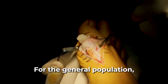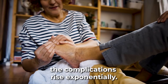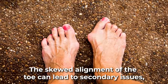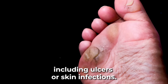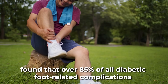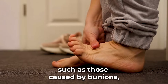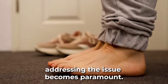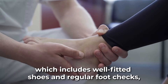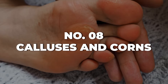For the general population, a bunion may be an uncomfortable inconvenience. However, for someone with diabetes, the complications rise exponentially. The skewed alignment of the toe can lead to secondary issues, including ulcers or skin infections. Given that a study in the Journal of Clinical and Diagnostic Research found that over 85% of all diabetic foot-related complications can be traced back to a minor injury — such as those caused by bunions — addressing the issue becomes paramount. Proper foot care, which includes well-fitted shoes and regular foot checks, can act as a frontline defense against escalating complications.